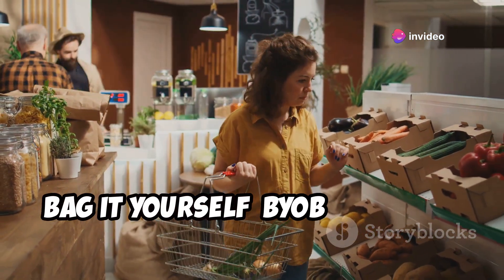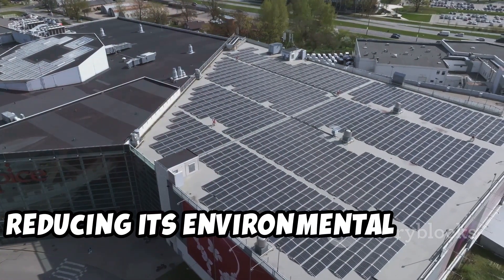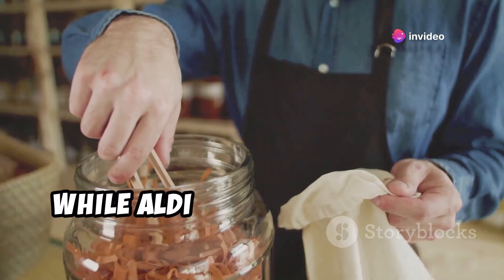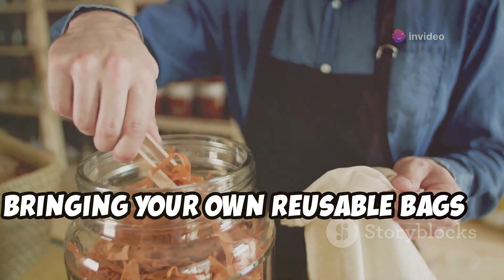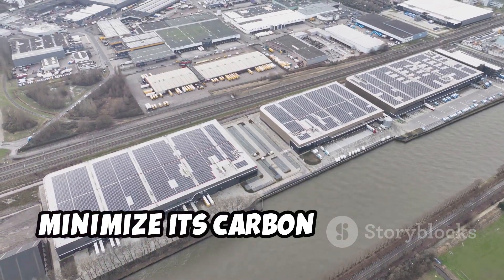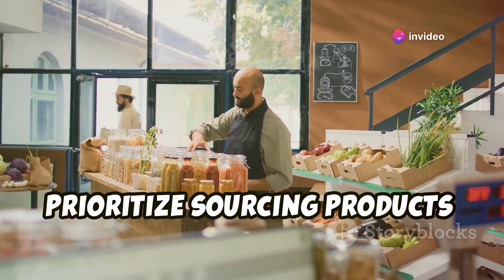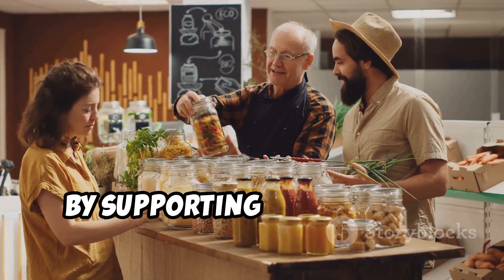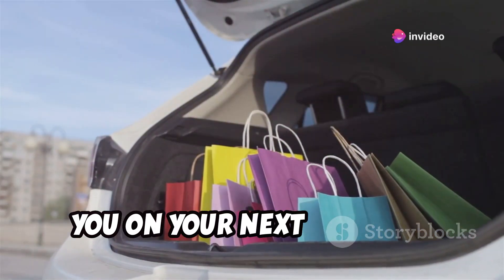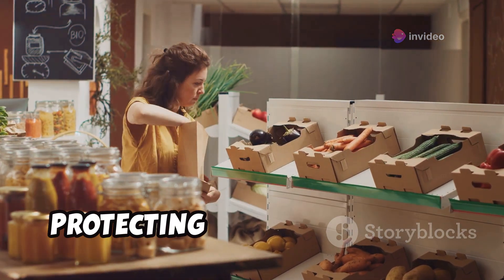Aldi is committed to sustainability and reducing its environmental impact. One way they achieve this is by encouraging customers to BYOB — bring your own bags. While Aldi provides bags for purchase, bringing your own reusable bags is a great way to save money and reduce waste. Aldi also uses energy-efficient lighting and refrigeration in their stores and prioritizes sourcing products locally whenever possible. By supporting Aldi's green initiatives, you're contributing to a healthier planet.